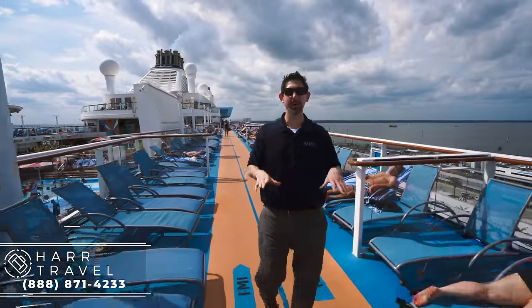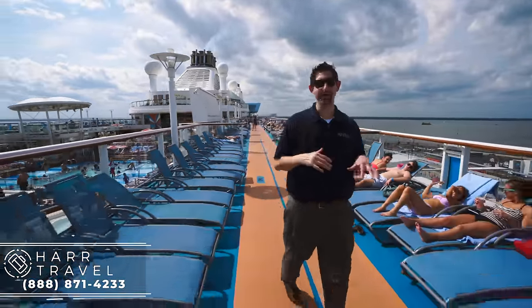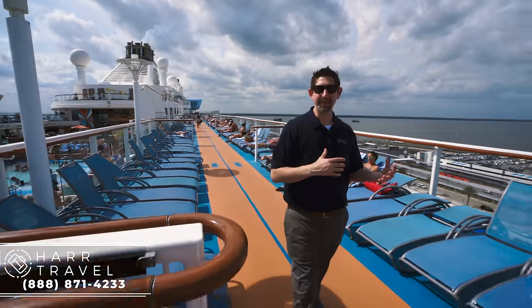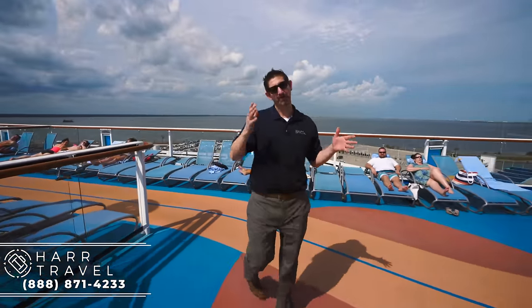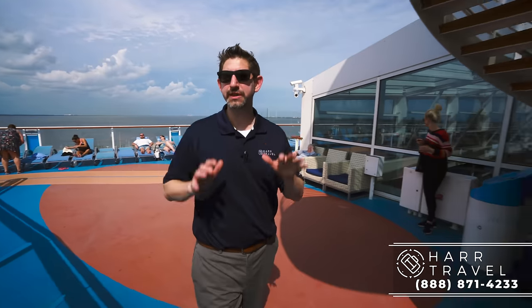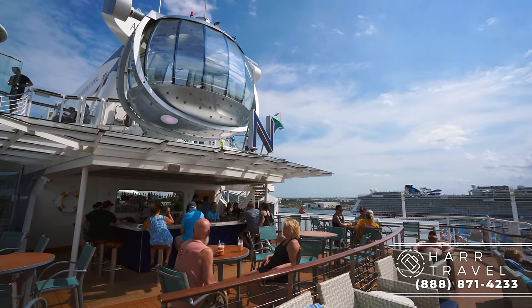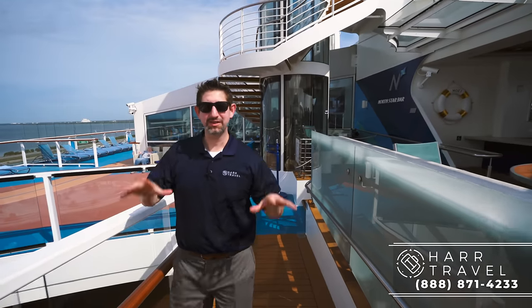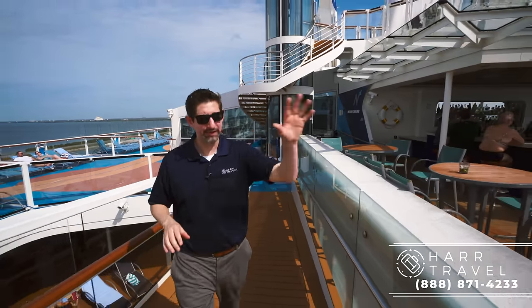Now I'm headed forward, and I wanted to point out this is the running and jogging track on board. I always recommend you use it early in the morning or later in the evening, because when they put out all the sun deck chairs it does turn into a bit of an obstacle course. Just to my left is the Solarium. Now I'm going to head to the North Star bar — it's another great vantage point and a fantastic bar area with some really comfortable furniture.